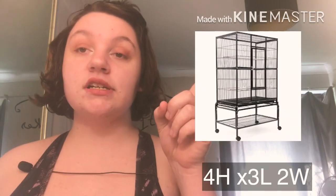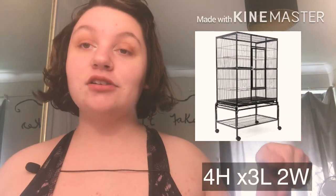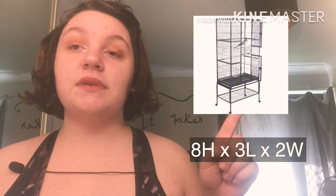So the first one you have your single unit which is your four by three by two cage and this is the one I use. They also have a little bit of a shorter version — I think it measures about three by two by three, so there are two different single units. Then you have your double unit which has two doors and this measures eight by three by two.